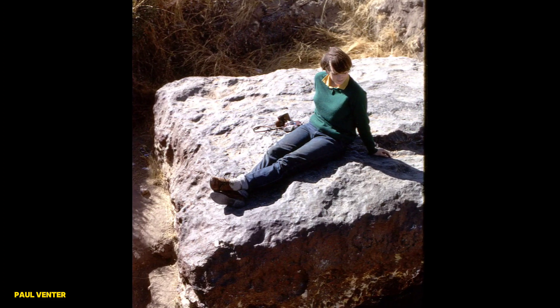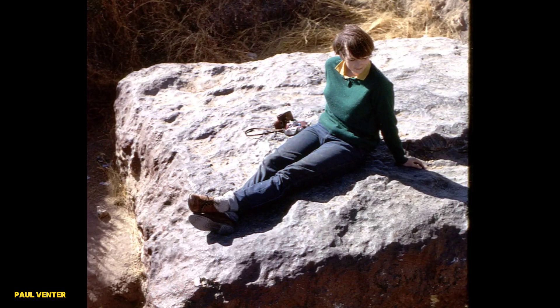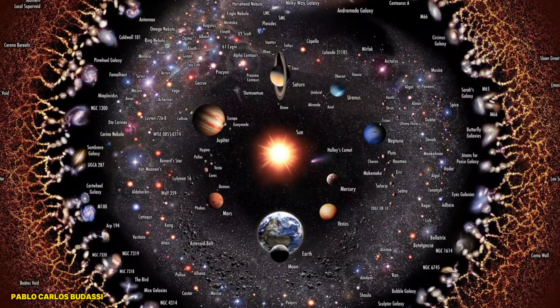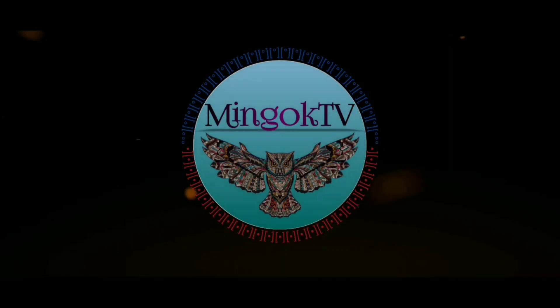The Hoba meteorite is more than just a big rock. It's a time capsule from outer space, a reminder that we're part of a vast, mysterious universe. Thanks for tuning in to Mingoc TV, where we explore the wonders of our world and beyond.